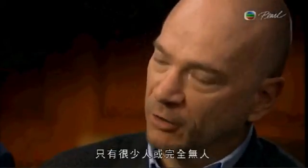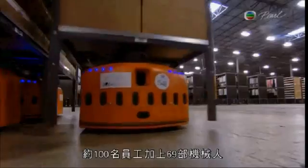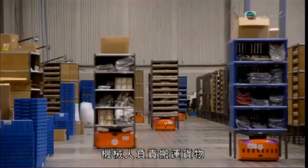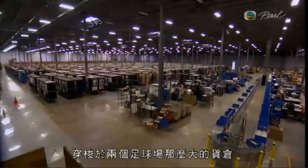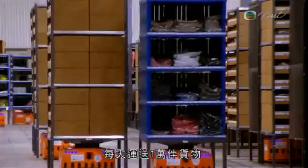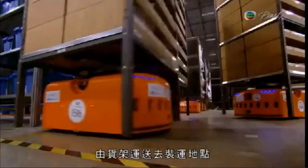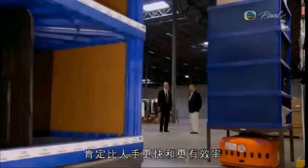Heavily automated warehouses where there are either very few or no people around — that absolutely took me by surprise. 100 employees work alongside 69 robots that do all the heavy lifting and navigate a warehouse maze the size of two football fields, moving 10,000 pieces of merchandise a day from storage shelf to shipping point faster and more efficiently than human workers ever could.